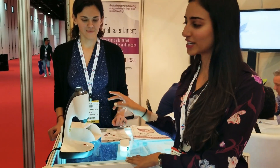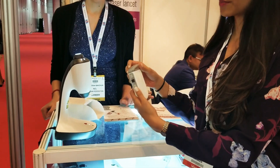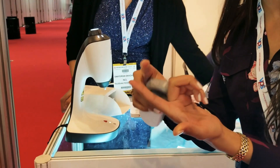So there are two different devices. This one is more for laboratory or hospital use, and this one is for at-home use, where you simply put your finger here, a laser shoots, and you get your blood.